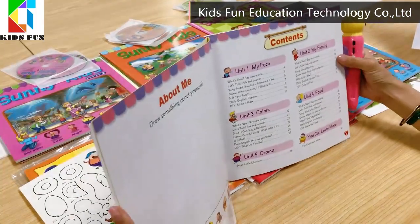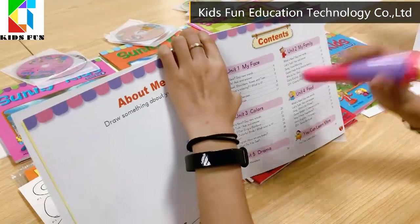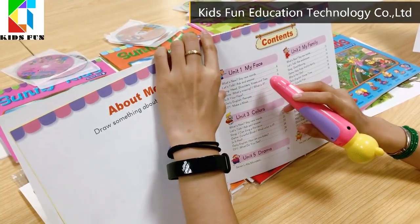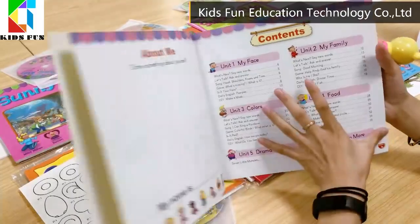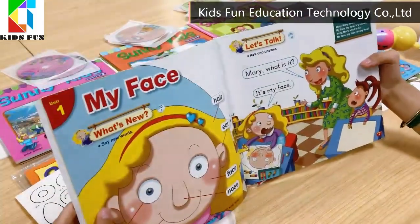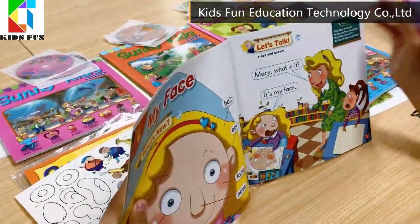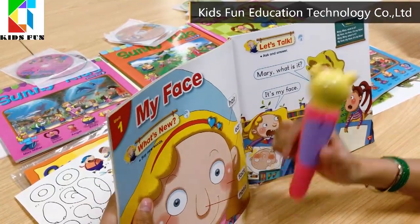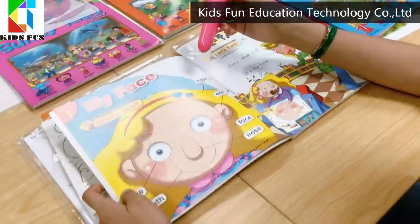Together with conversations, sounds, and little games to motivate children's interest. Attractive and funny sound effects in the whole series will concentrate kids' attention on the books.